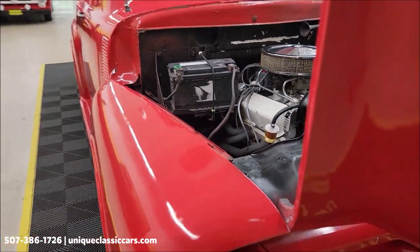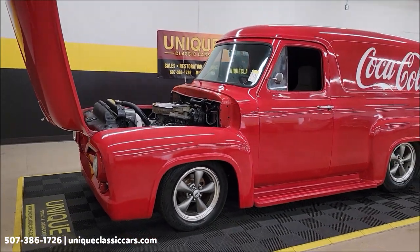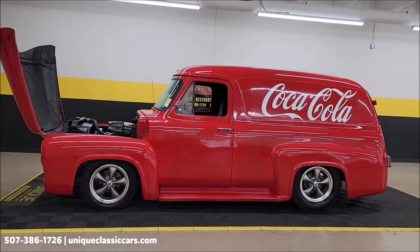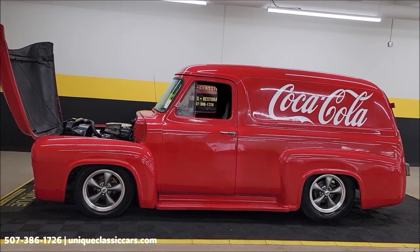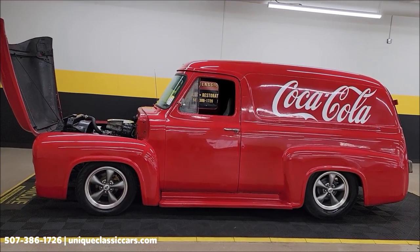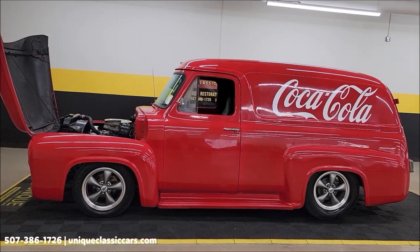Sounds good. 1965 F100 panel street rod — little Coca-Cola delivery truck look — at uniqueclassiccars.com. Click on the link in the description below this video. Remember, we do consider trades, financing is available, we can assist with transportation, and this will come with that three-month, 500-mile warranty protection plan, extendable out to 10 years.